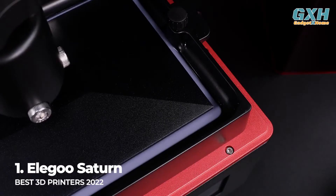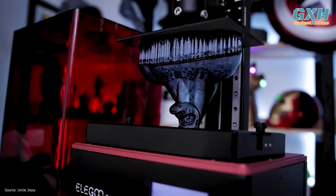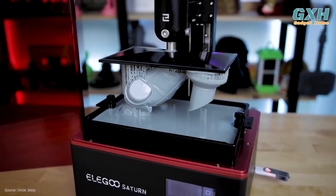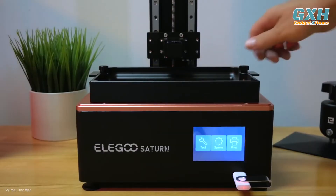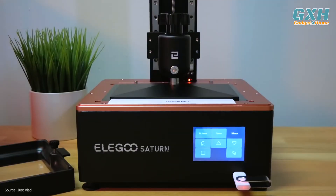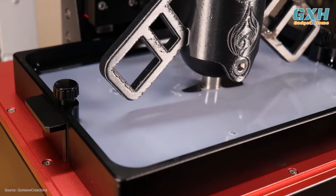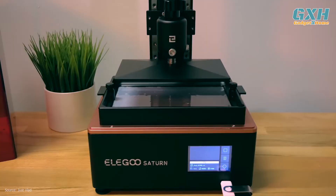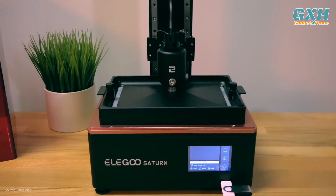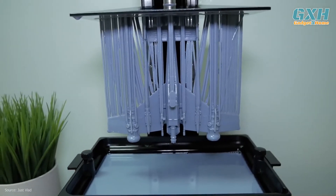Number 1: the Elegoo Saturn, at $500 US. The Elegoo Saturn is the counterpart to the smaller Elegoo Mars series of printers, which offers solid build quality for a reasonable price. The Saturn takes this formula to the extreme by offering a large 7.55x4.72x7.87-inch build volume while simultaneously increasing the resolution of the masking LCD. Combined with the 2.5-second per-layer cure time from the mono LCD, the Saturn can print more parts in the same amount of time as the smaller Mars series.